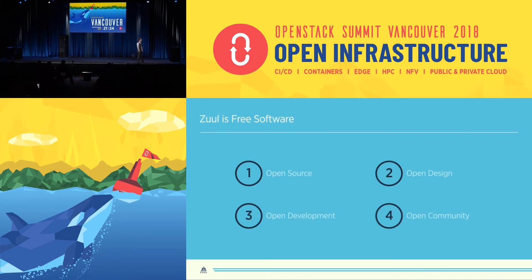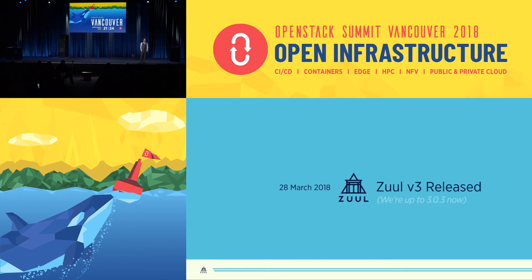Zool is free software. We developed it according to the core principles that we adopted in the OpenStack project. We call those the four opens. And we're going to continue to use those as Zool becomes its own project with its own growing community. It's thanks to that community that we made a major new release. Zool v3 stands on its own as its own project, capable of handling OpenStack's workflow and anything else you can throw at it. Thank you.